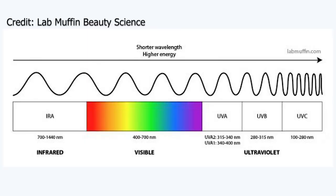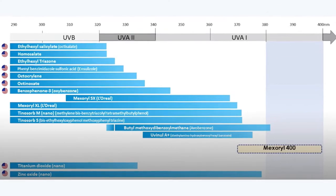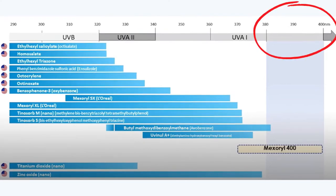We have two types of UVA rays: UVA2, which spans 315 to 340 nanometers, and UVA1, which spans from 340 to 400 nanometers. Most of the UV rays that reach the earth's surface are UVA rays. Plus, UVA rays are the ones that can reach the deeper layers of the skin and cause photo-aging — aka wrinkles and dark spots. This is why I always emphasize that it is very important to have high UVA protection in your sunscreen.